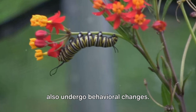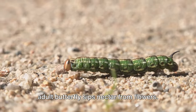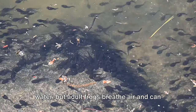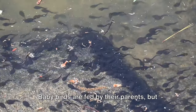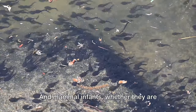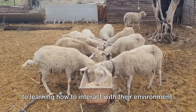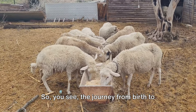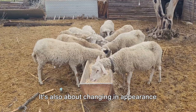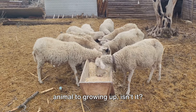Throughout these life cycles, animals also undergo behavioral changes. A caterpillar munches on leaves, while an adult butterfly sips nectar from flowers. Tadpoles breathe through gills underwater, but adult frogs breathe air and can live on land. Baby birds are fed by their parents, but they eventually learn to hunt or forage for food themselves. And mammal infants, whether they are human babies or dolphin calves, rely on their parents for everything from feeding to learning how to interact with their environment. So, the journey from birth to adulthood is not just about growing bigger. It's also about changing in appearance and behavior to become independent, capable adults.